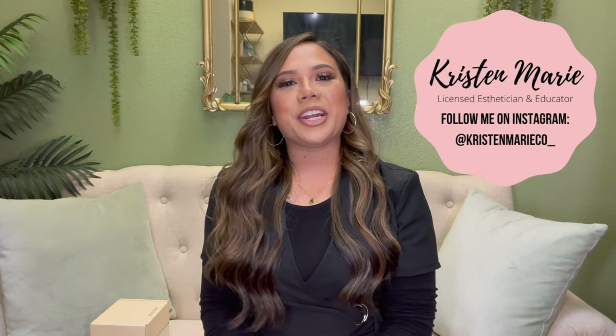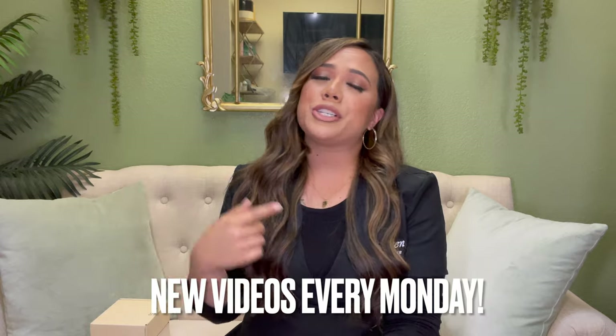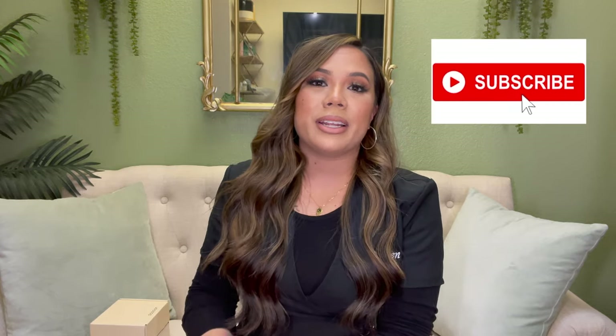Hey guys, it's your girl Kristen here. I'm a licensed esthetician, educator, mentor, YouTuber, and a mom. Welcome to my channel — if this is your first time checking me out, make sure you scroll through my channel and see what I'm about. I've been doing a ton of videos from facials and entrepreneurship to skincare, so make sure you hit that subscribe button.